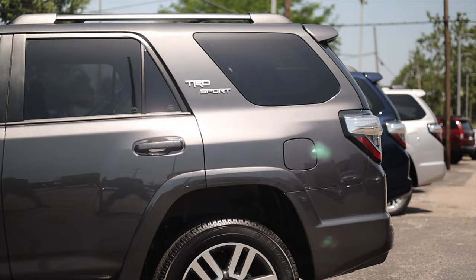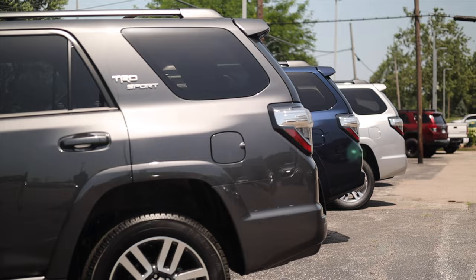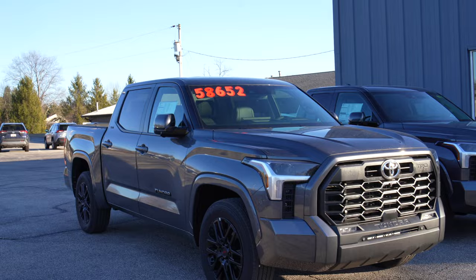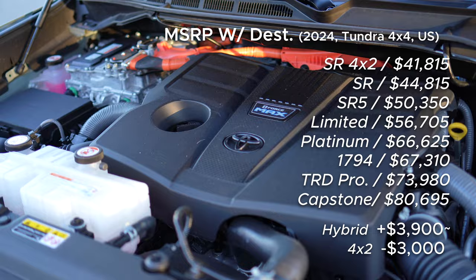I'd like to recommend the friendly people over at Royal South Toyota in Bloomington, Indiana for letting me test drive the non-hybrid Tundra for today's video. The staff are knowledgeable, Royal is dedicated to the community, and they currently have Tundras below MSRP. Check them out.